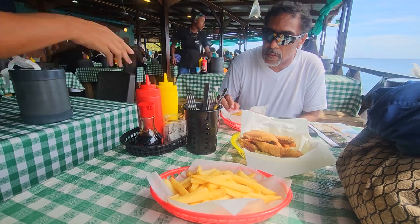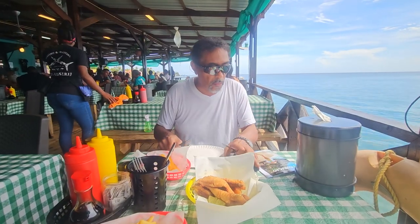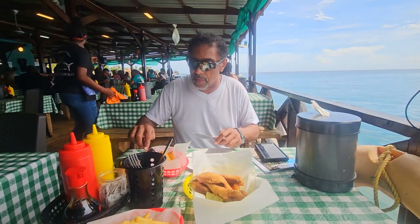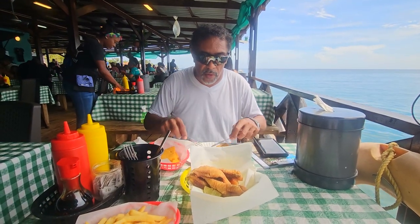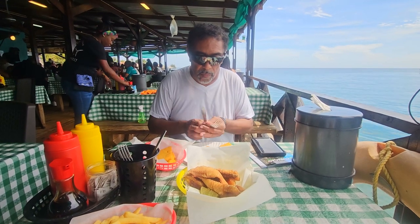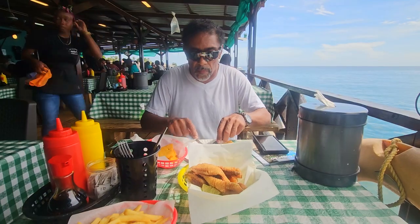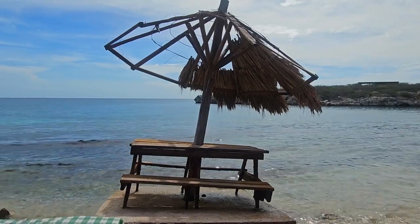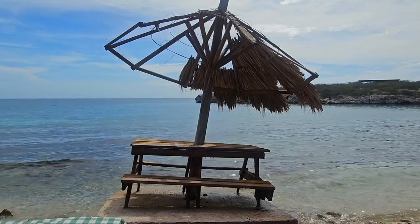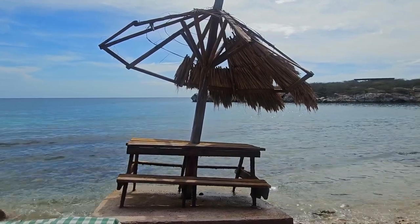So Ralph, how do you feel today eating at the beach? Wonderful. Feel relaxed, right? Yeah. That's what I want for you. I'm just going to give you a clip of the beach. I can't wait to go in that water.